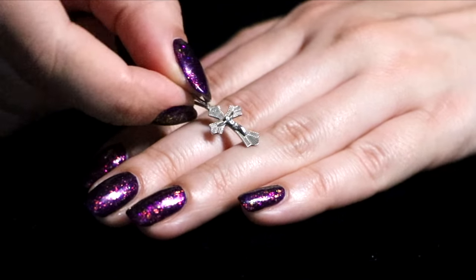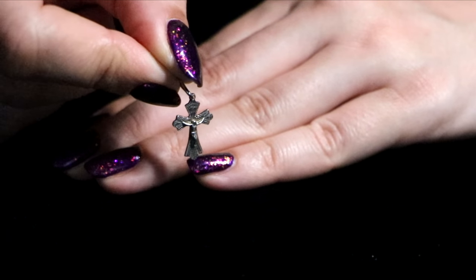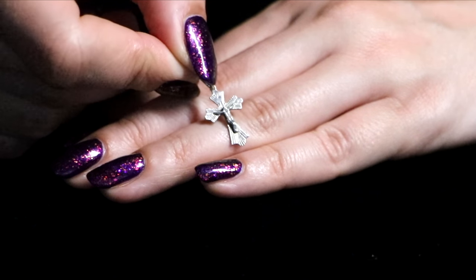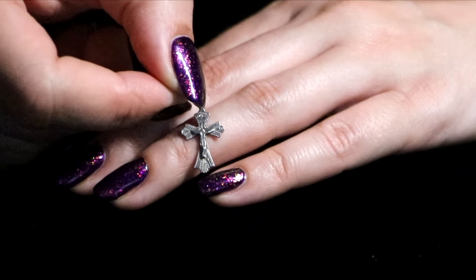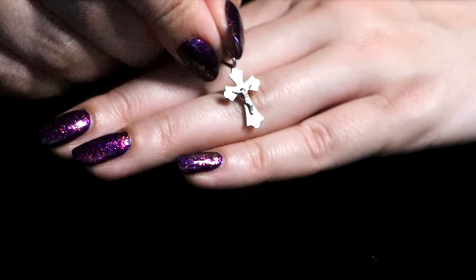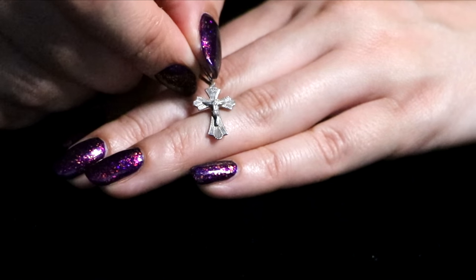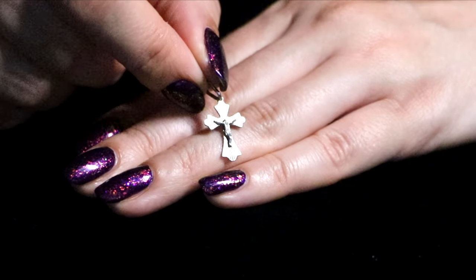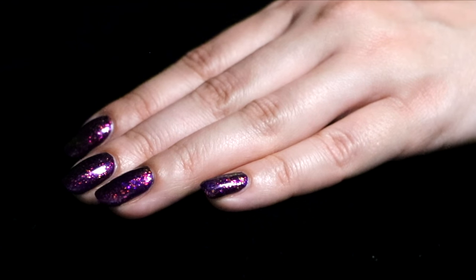Sometimes I go in and out of my faith, and it's nice to have a symbol of your faith often. I have absolutely nothing against any religion or anything — just sometimes I feel that I need less of it, sometimes I need more of it.